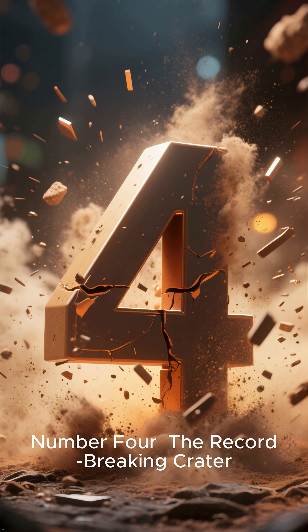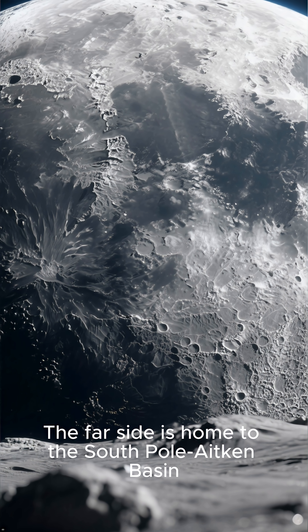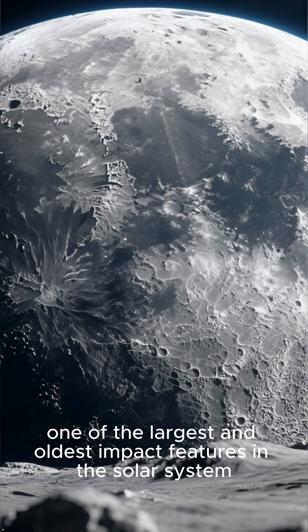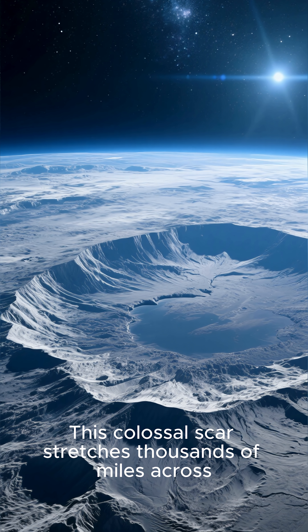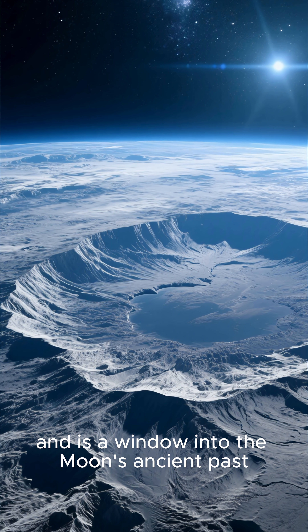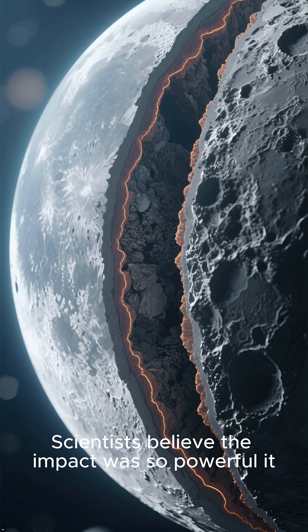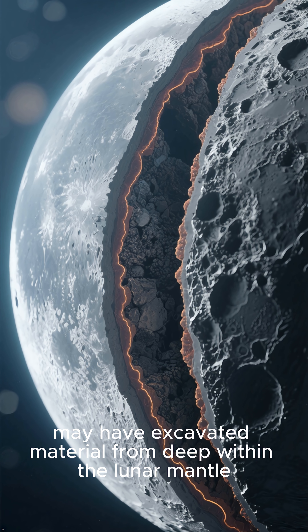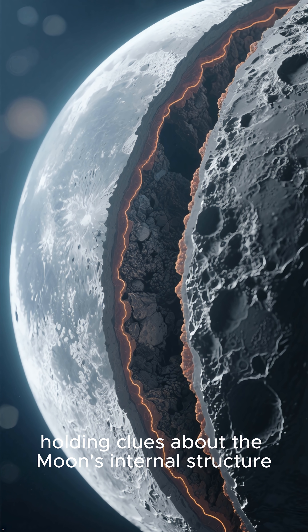Number 4: The Record-Breaking Crater. The far side is home to the South Pole-Aitken Basin, one of the largest and oldest impact features in the solar system. This colossal scar stretches thousands of miles across and is a window into the moon's ancient past. Scientists believe the impact was so powerful it may have excavated material from deep within the lunar mantle, holding clues about the moon's internal structure.